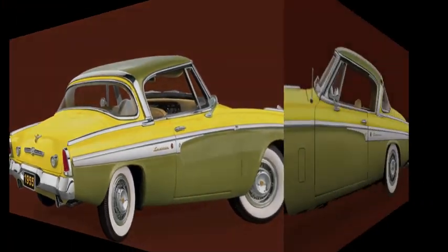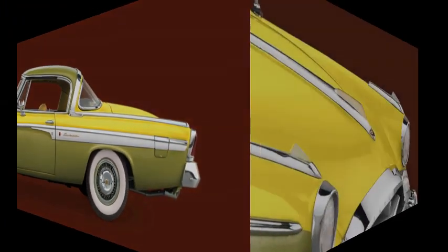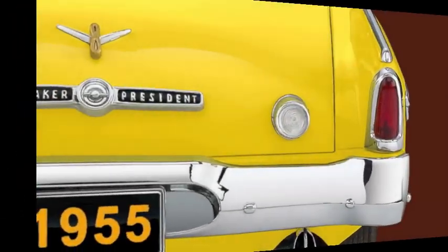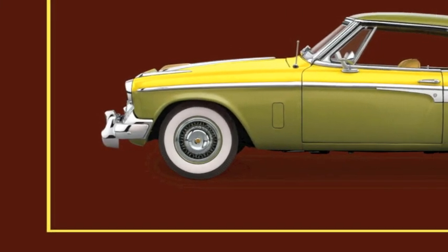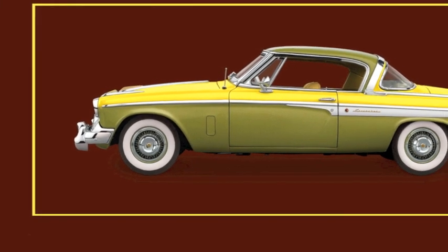Butter knife side trim, unique Speedster hood ornament, reverse lights, and intricate wire wheels with wide white walls bring the perfect finishing touch to this lemon-lime beauty.